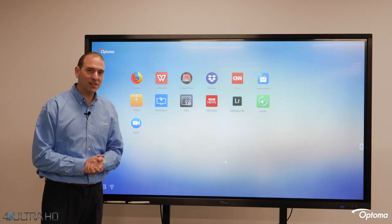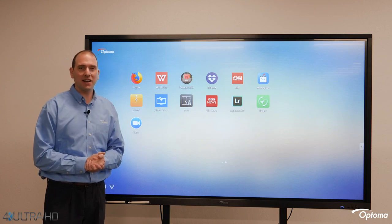For more information on Creative Touch interactive displays, contact your Optima sales professional or visit us online at Optima.com.